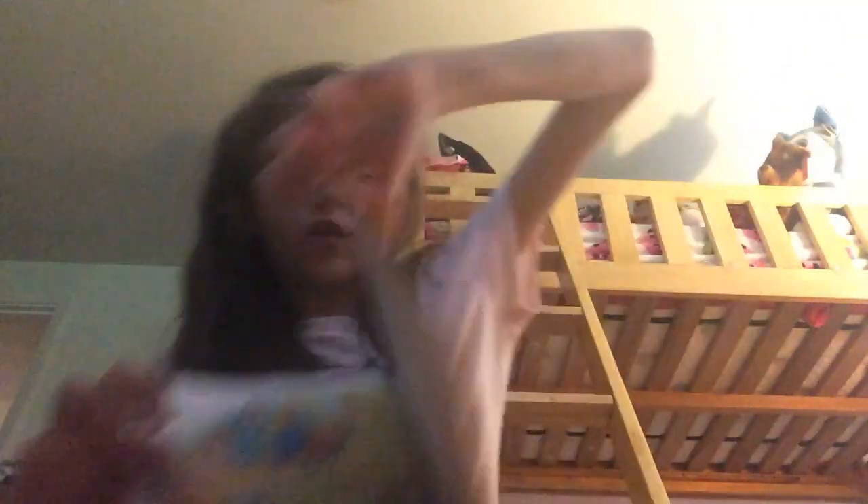I really like how the Berenstain Bears books have an objective, and this one is basically to do your chores and help around the house. Whenever I give my kids a book I want them to learn from, it just doesn't have the correct aspects that I'd want my children to learn about and they don't really get it either. So I thought this book would be cool.